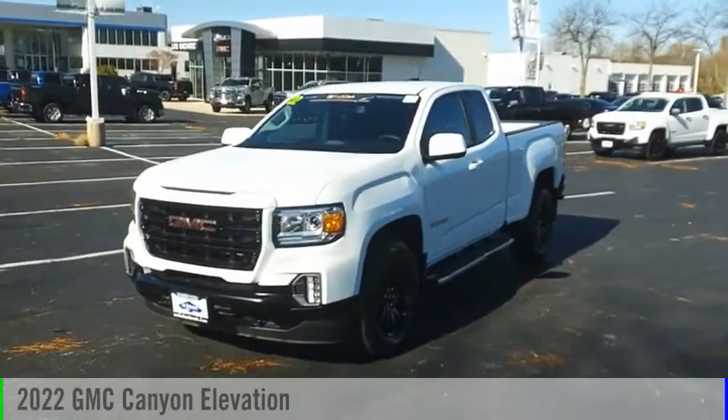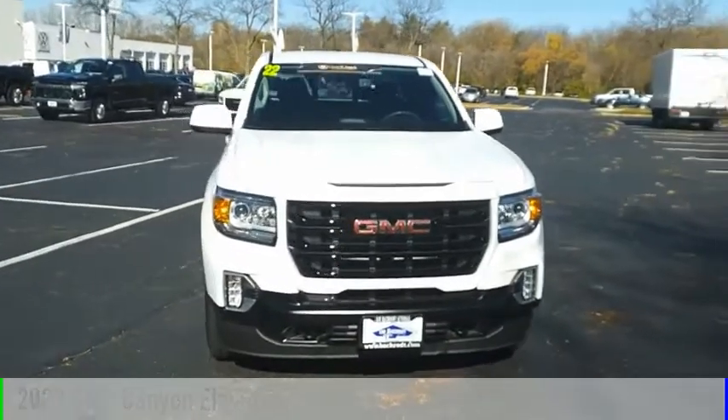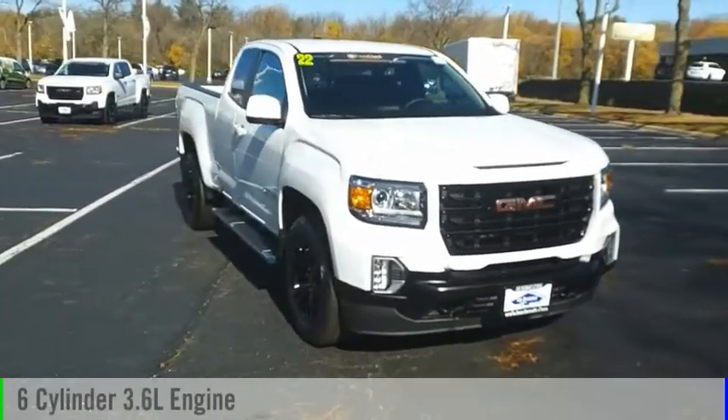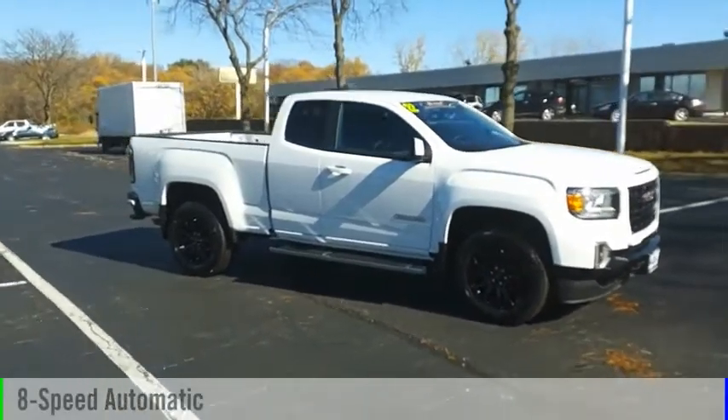Stop by and take a look at the 2022 Canyon. This vehicle is powered by a two-wheel drive, six-cylinder, 3.6-liter engine, and comes with an eight-speed automatic transmission.